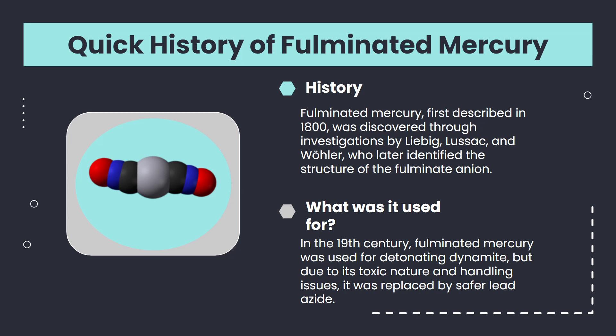The crystalline structure of fulminate mercury was not explained until 2007. Now, what was it used for? Fulminate mercury in the 19th century was used as an initiator for detonating dynamite. However, due to its toxic nature and the difficulties of handling it, it was soon replaced by safer lead alternatives.